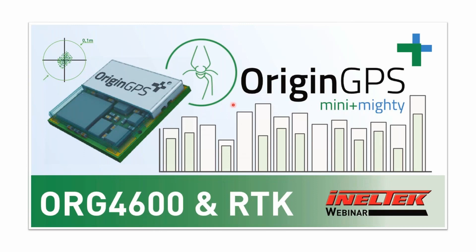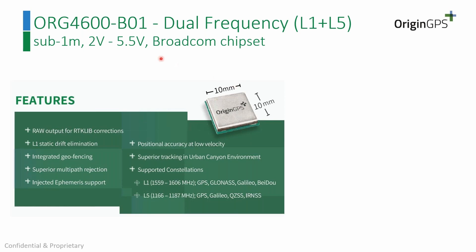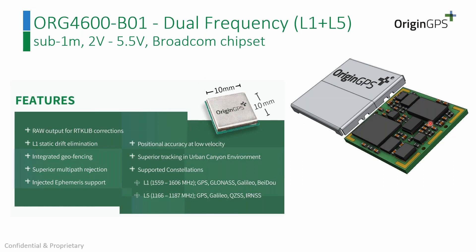Now let's start talking about the 4600. The special thing about it is sub-1-meter accuracy in standalone mode — meaning without any RTK solution. If you plug in a power supply to the module, you will get sub-meter accuracy and a stable accuracy, which is an important characteristic. The size is 10 by 10mm and it contains an MCU and Broadcom chipset. It supports L1 and L5 bands — a complete GNSS solution.